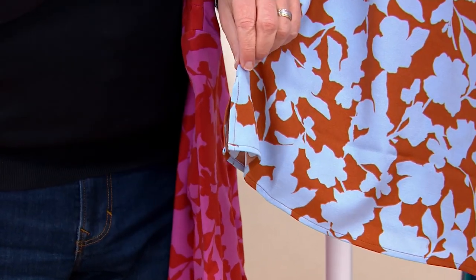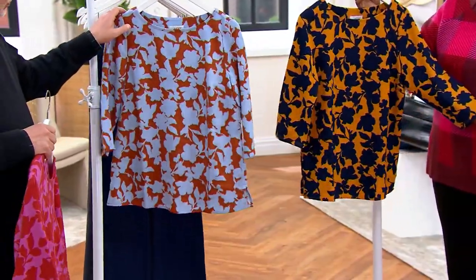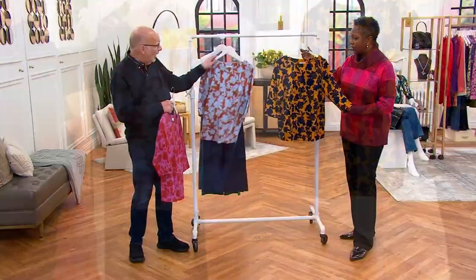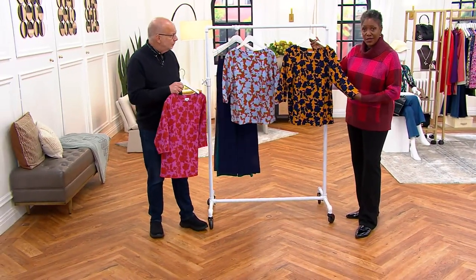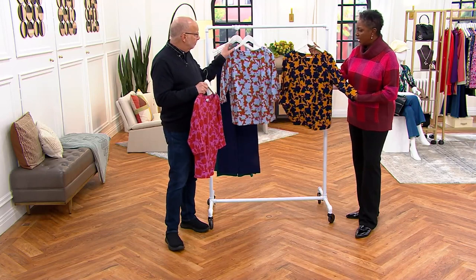Side slits here for ease of wear. Just a really sweet little blouse — great for transition. Right now I could put this on with bare white cropped pants because it's still warm. But then you'll wear this maybe under a blazer, or with a little bit heavier pant.